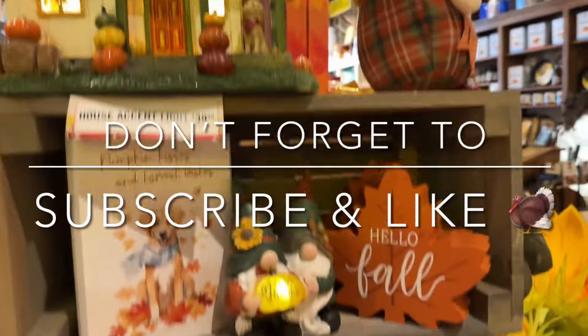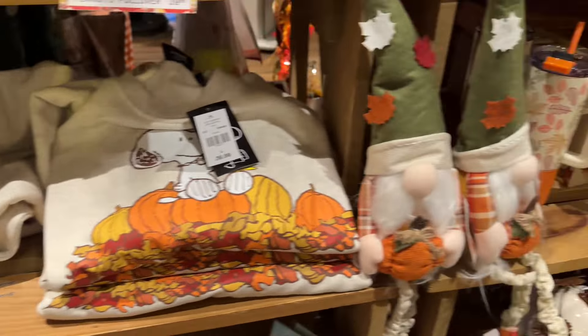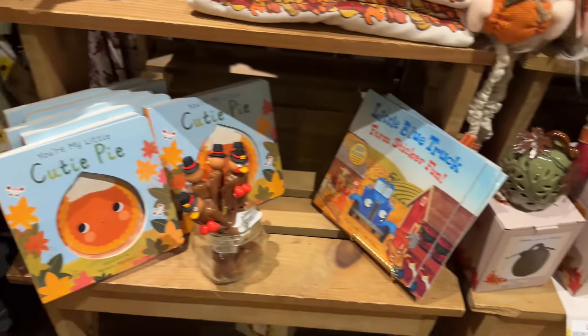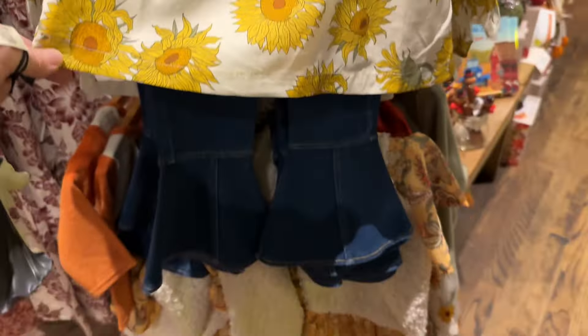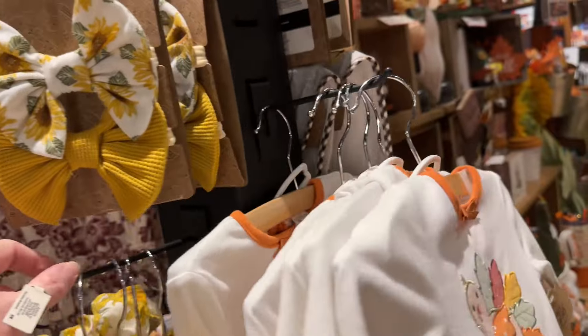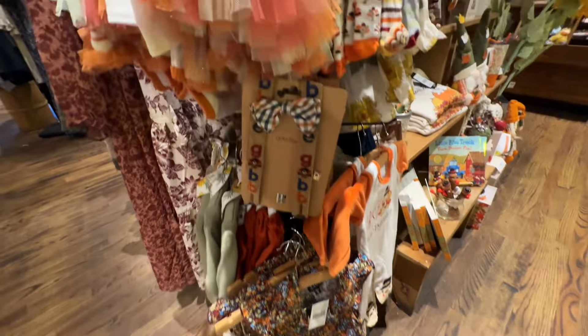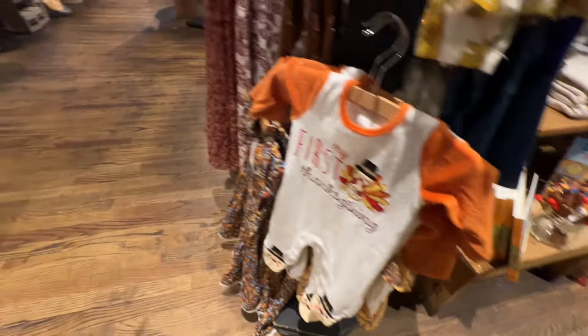Here's their fall stuff — some really cute items. Of course they have the Snoopy and Charlie Brown stuff, Duke Stanley mugs. Clothing for the little ones — I love this outfit, the sunflowers and the bell bottoms, oh my goodness, so cute. Just really adorable clothes — little suspenders and bow tie, oh my gosh. I don't have any babies to buy this stuff for though.